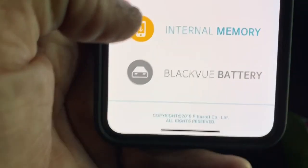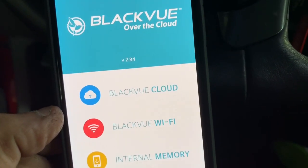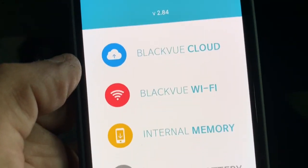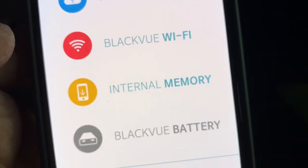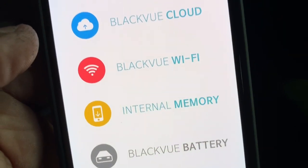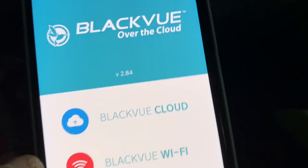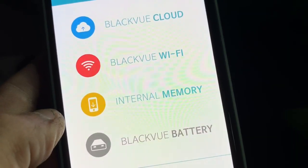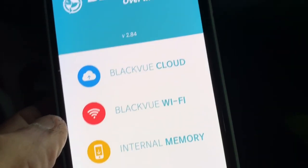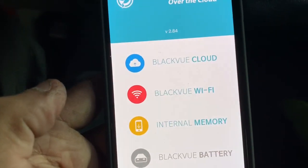That way, if the car gets totaled and you're in a hospital or whatever situation where you can't get back to retrieve the videos from the vehicle, you'll know it's saved on the internal memory and it won't be overwritten while the car is sitting at a junkyard. The average price for this camera is about $300, plus an extra installation charge depending on the vehicle. This dash cam was installed here in Miami, Florida, by Auto Line Specialist. Thank you for watching.